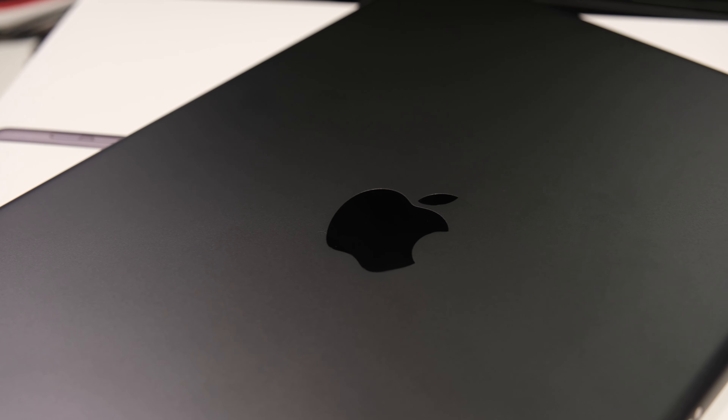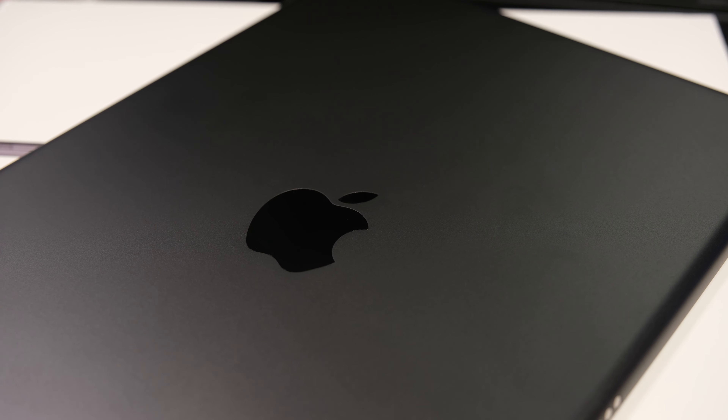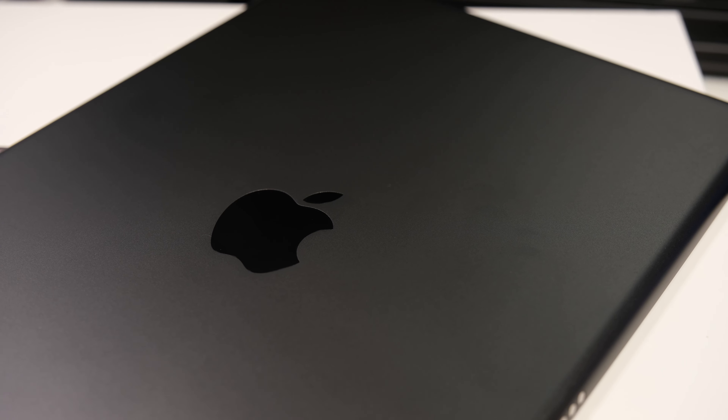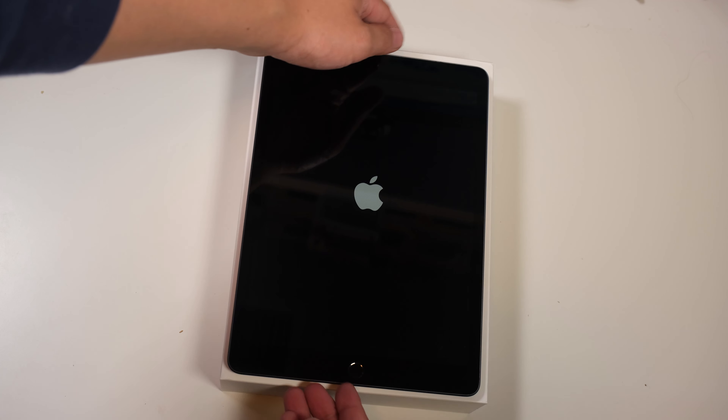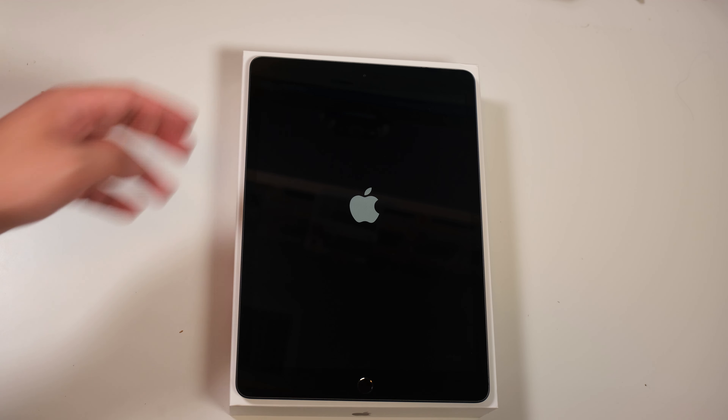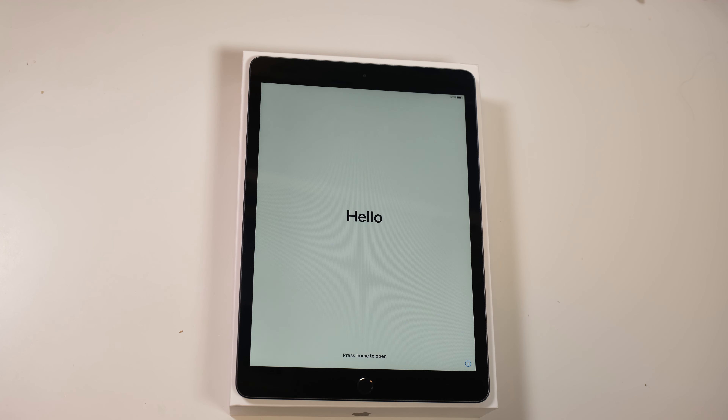This is the 32 gigabyte model in Space Gray and honestly this is probably what I would have ordered if I was to get an iPad. It has the Apple A10 processor and I think it's 2 gigabytes of RAM. I looked online and didn't find how much RAM this had on Apple's website, but some third-party websites say it is 2 gigabytes.